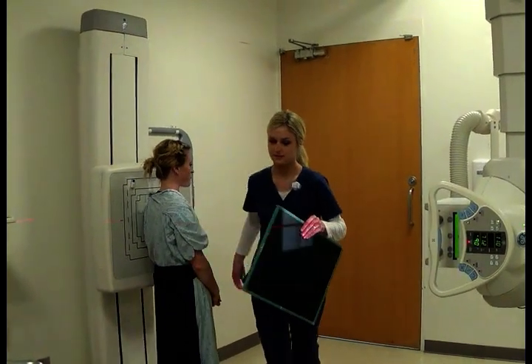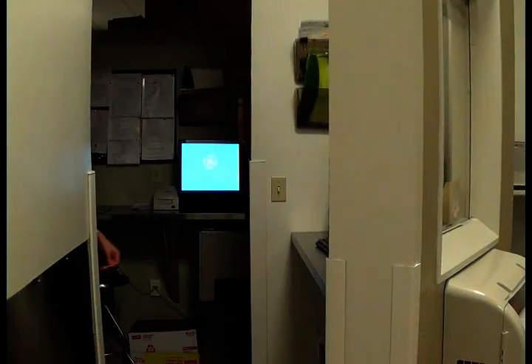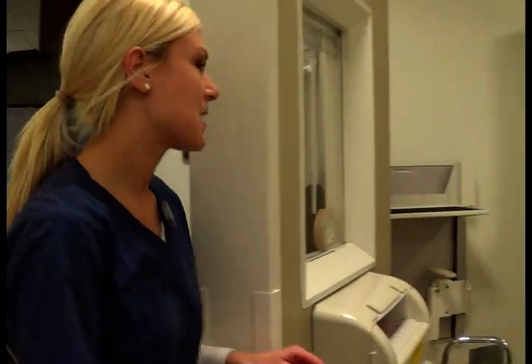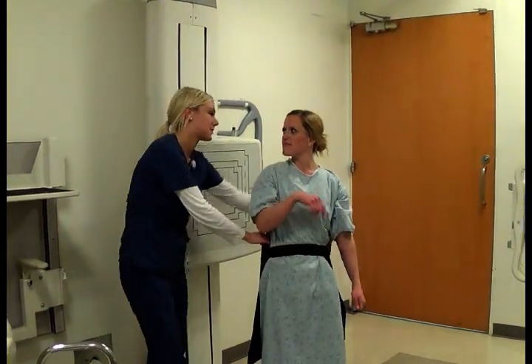I'll be right back — I'm just going to go check the images. The pictures came out fine. The radiologist is going to read those and your doctor should get the results by tomorrow.